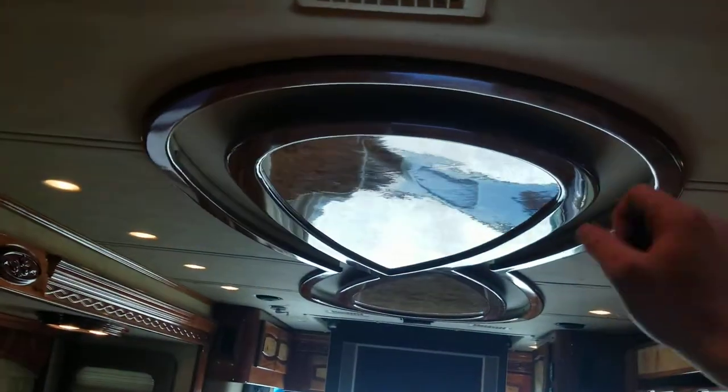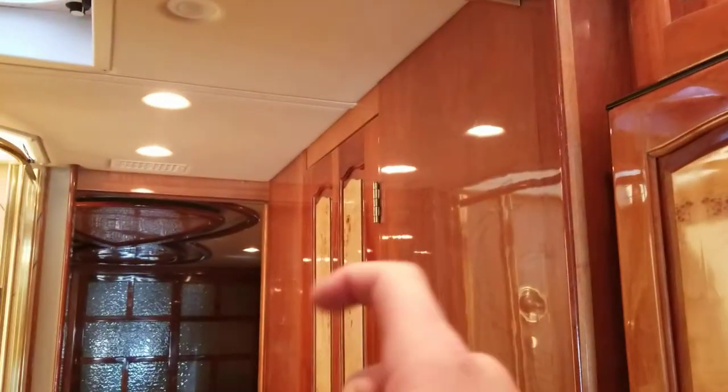I'm a shorty so I can barely even see up here, but you got some storage up there too. What's cool — I haven't even shown you — with the detailing on the ceiling, this is your one actual AC vent. You can see the other two are hidden under the detailing.